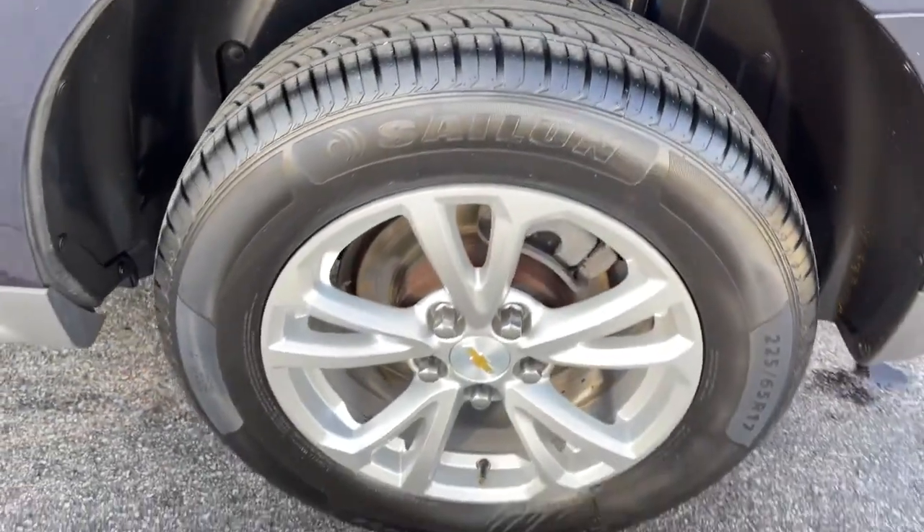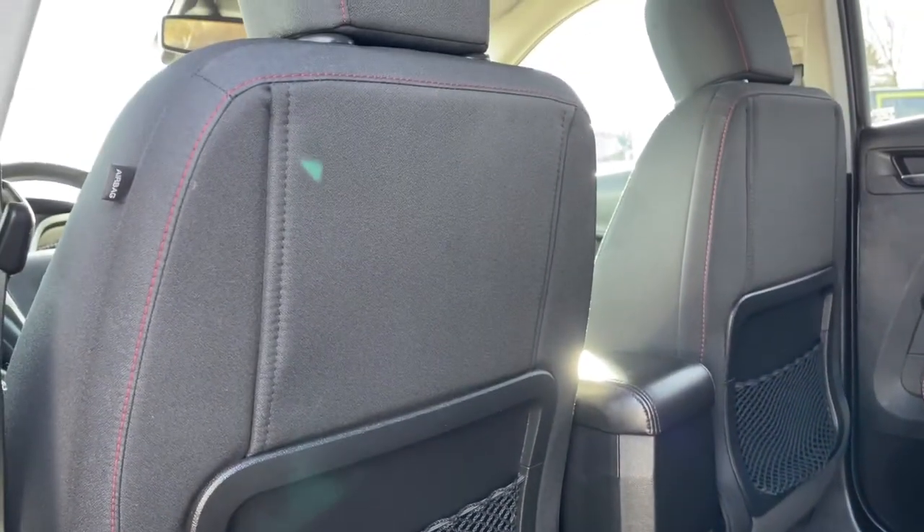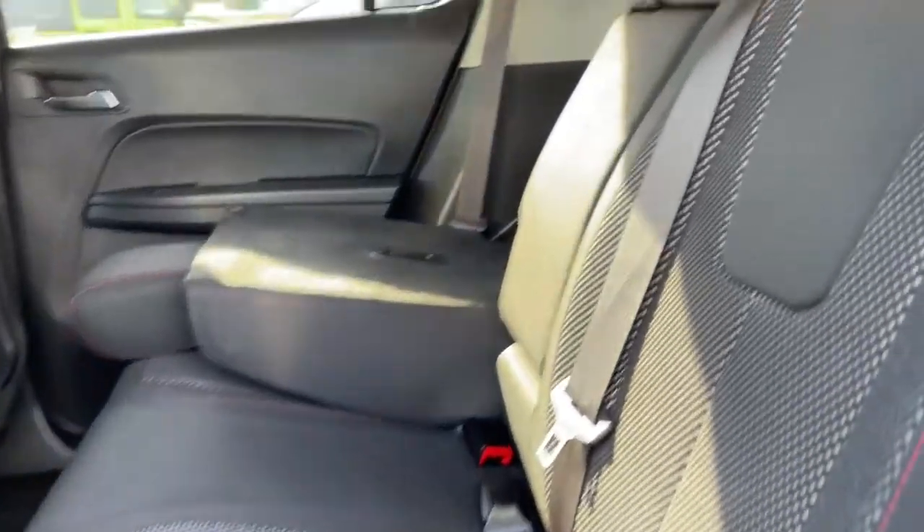These are just some of the great options this vehicle comes with: keyless entry, satellite radio, backup camera, heated mirrors, aluminum wheels, and Wi-Fi hotspot.